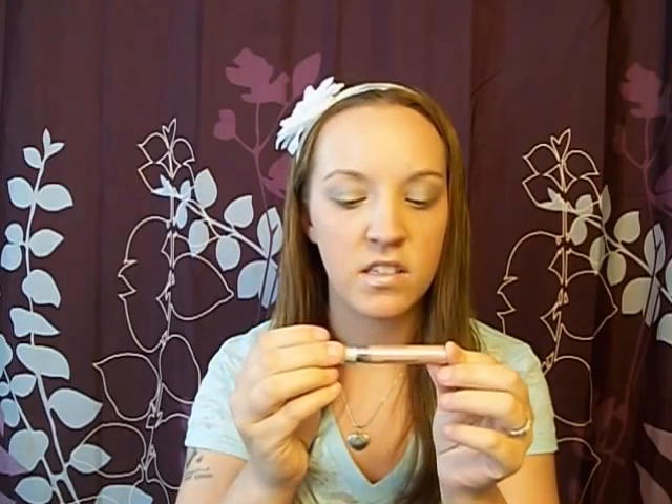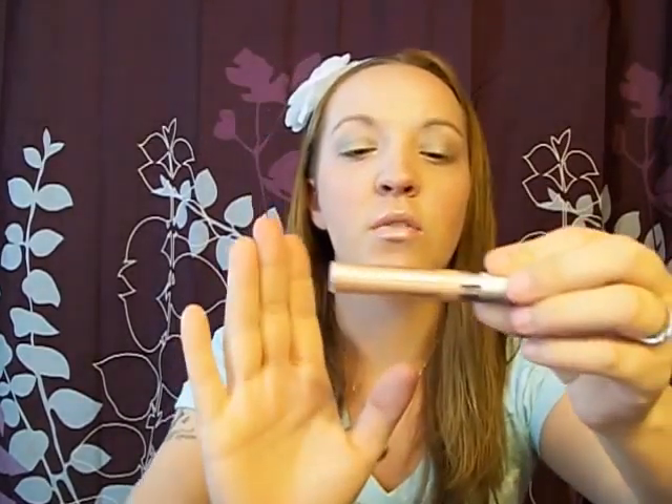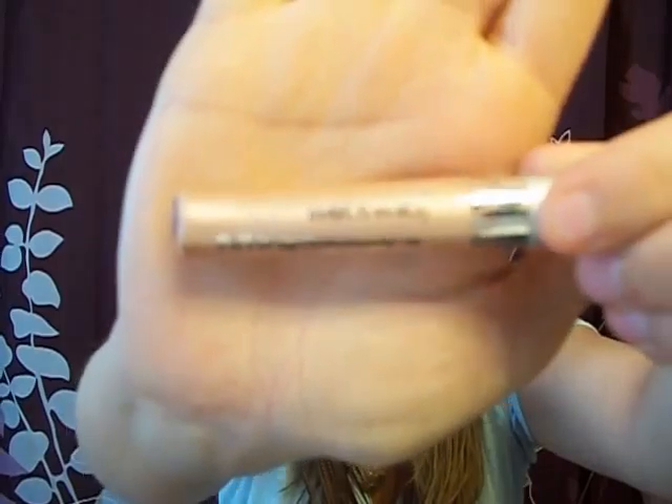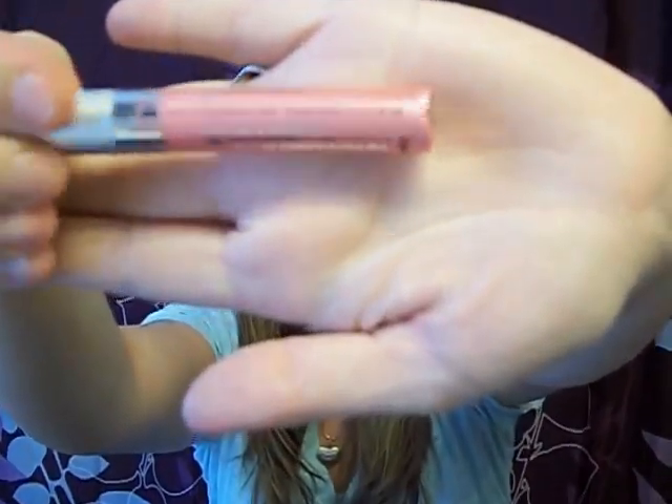The first three products I got are from Wet n' Wild. I got this Mega Slick Lip Gloss in Sun Glaze — it's just like a real light pink or a light brown color. This was on sale for 99 cents. I also got one in Strawberry Ice, which is a brighter pink color. The Sun Glaze I'm wearing right now.